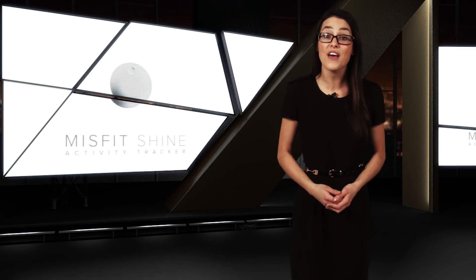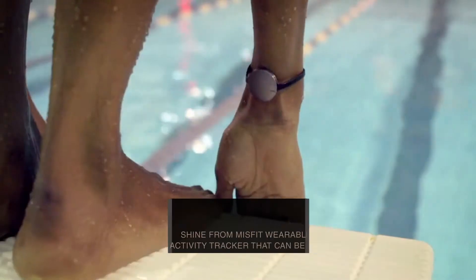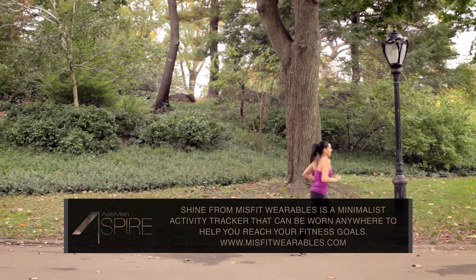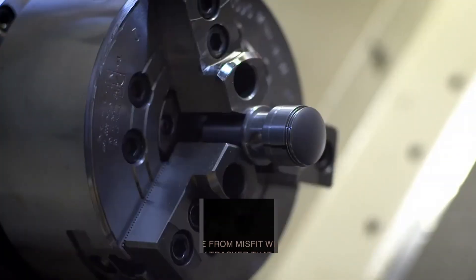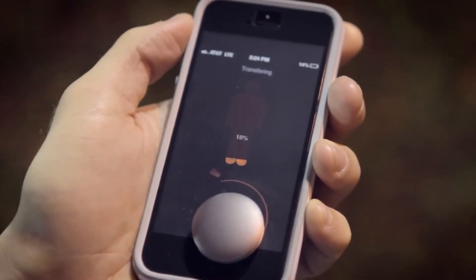Our choice for a minimalist but effective activity tracker has got to be Misfit Wearables Shine. This quarter-sized accessory can be worn in just about any set of circumstances. It's carved from a solid block of metal, making it incredibly durable, and its new wireless technology syncs with your phone through simple contact. No pairings or wires.